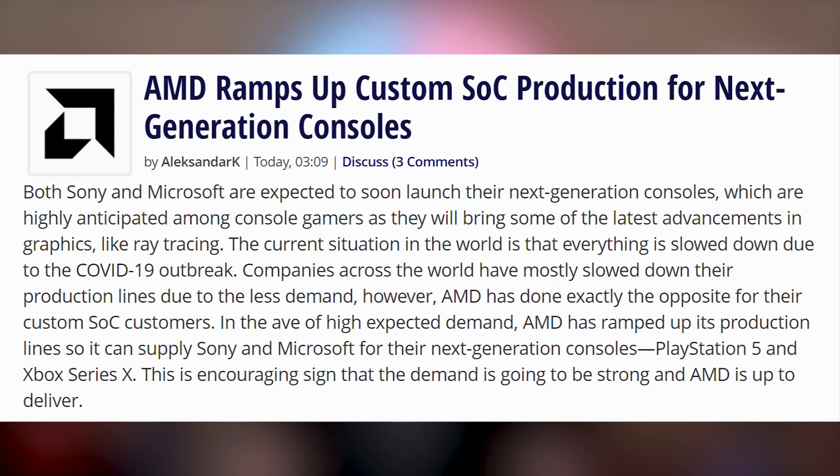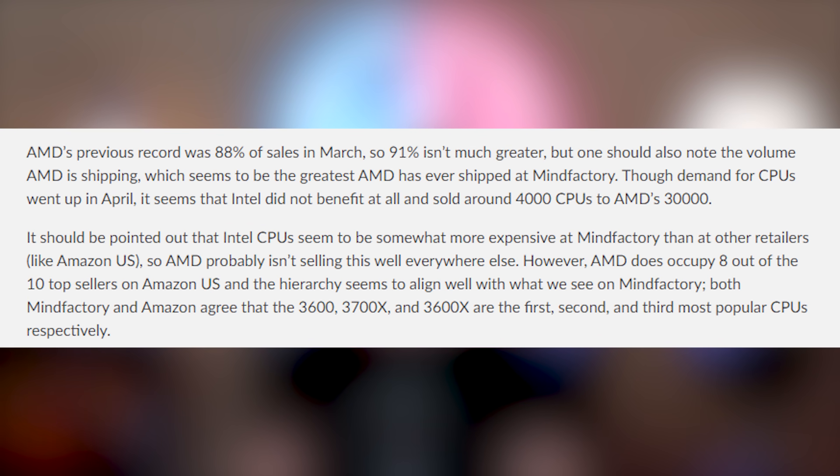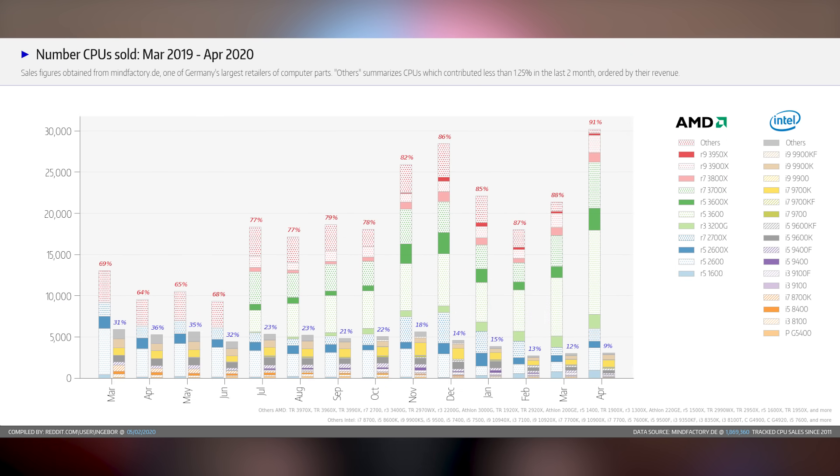Speaking more about AMD, they're apparently ramping up SoC production going into the PlayStation 5 and the Xbox Series X. This is coming as reports that SoC production is just increasing in volume. And volume increases are what AMD got — according to a German retailer Mindfactory, they sold 91% AMD processors in April of 2020. Nine to one, they are just destroying Intel.